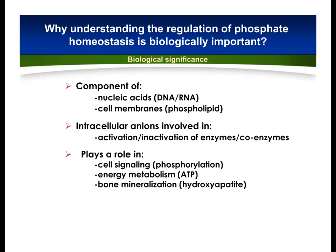Maintaining normal phosphate balance is essential for normal cellular functions, and its imbalance can lead to bone diseases, vascular diseases like cardiovascular calcification. Recent studies also suggest that phosphate toxicity can induce premature aging.